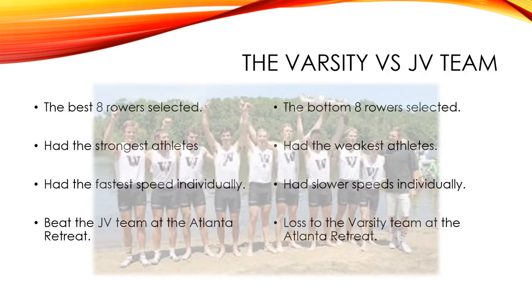The difference between the two teams was that the varsity team had the best eight rowers selected, where the JV team had the bottom ones. The varsity members were the strongest athletes, where the JV team were the weakest — they weren't as strong as the varsity team. The varsity team had the fastest individual speeds, while the JV team kept coming in slower at the Atlanta retreat.